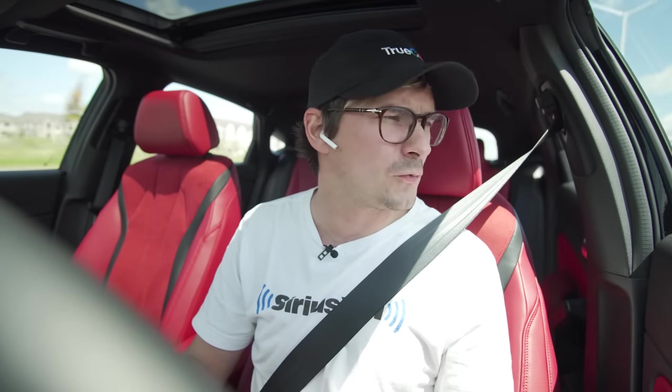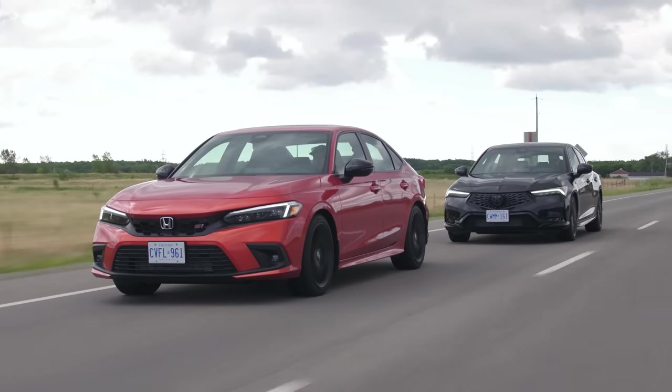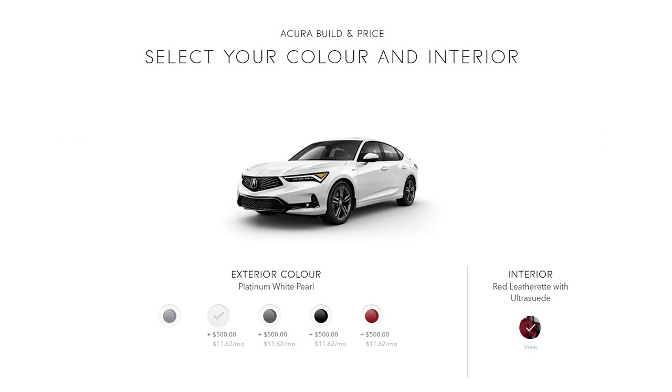Leave your predictions in the comments below. Looks-wise, which one would you take? I'd take the Civic — it's just subtle, nice, classy. I would take the Integra in white just because it is so rare. It's such a controversial car — I would love to see it driving around more often. I haven't seen any on the road yet.